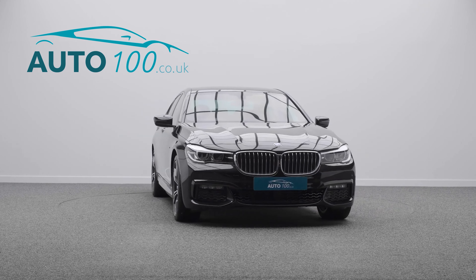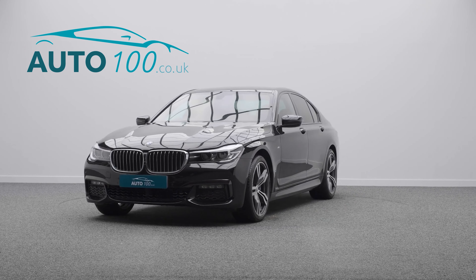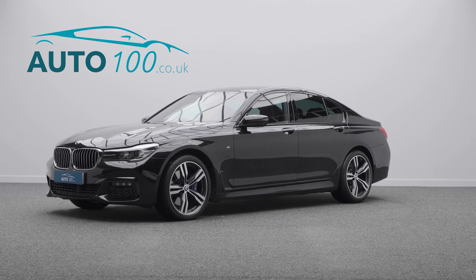The performance, the design and handling of this car lives up to the prestigious feeling and look of BMW in every way.